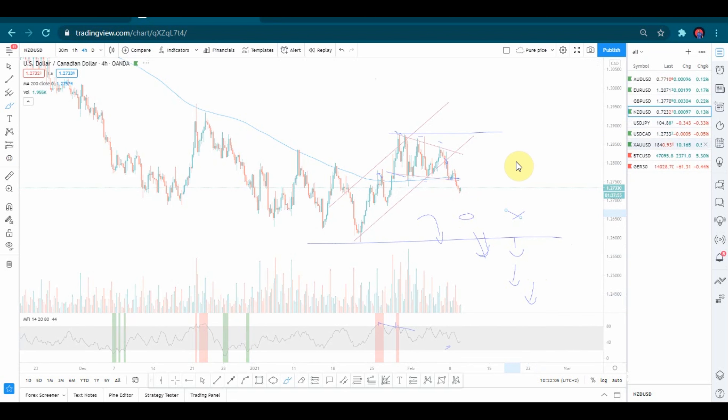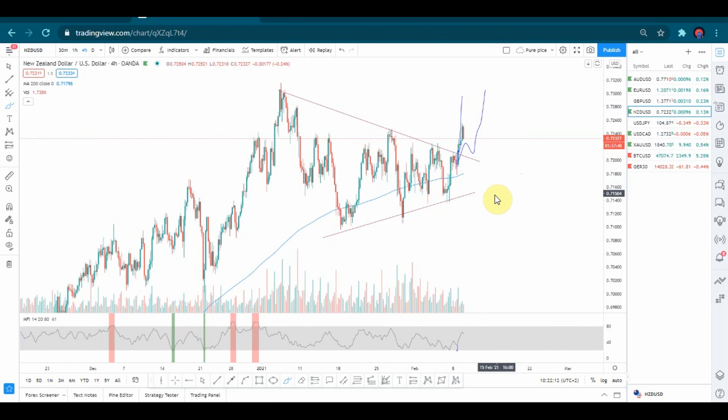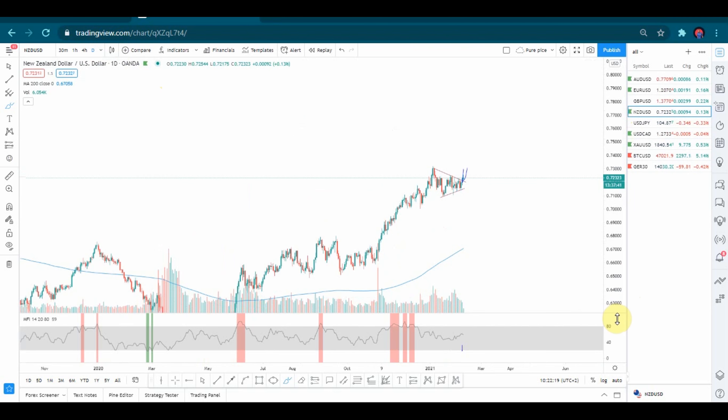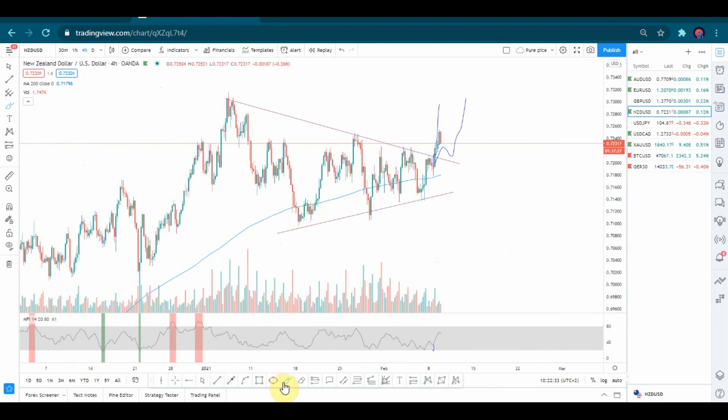Now let's check USD/NZD. The same thing applies — a breakout of a pattern. It's an uptrend market. Looking at the daily, it's a very strong uptrend. So here it's a good buying opportunity, because there was a break of the descending triangle pattern which was forming the corrective wave. In this corrective wave, momentum started going to the buyer side from here — we see higher lows forming while the market was squeezing. We don't see higher highs on the upper side, the market started squeezing, and then the breakout happened. So good buying opportunity.